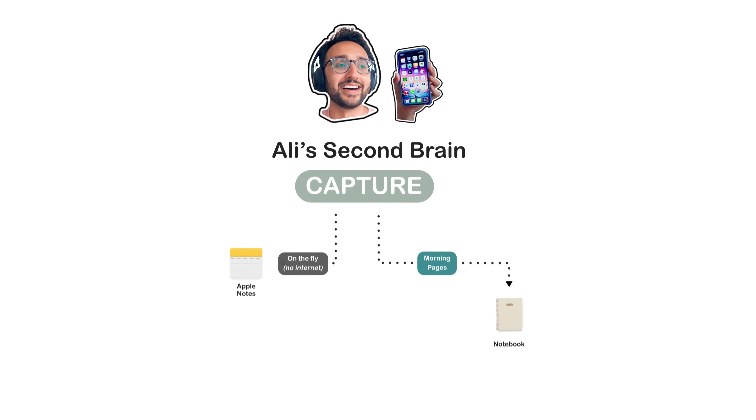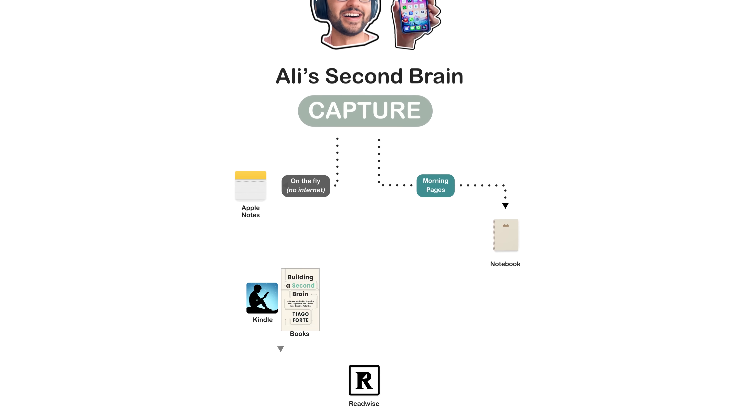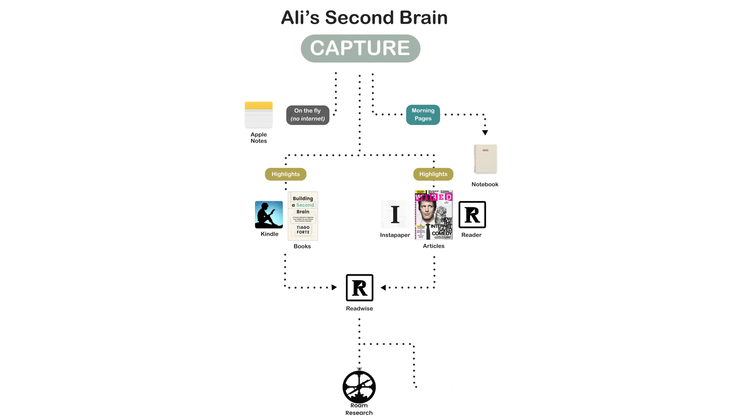Generally I do a lot of automated capture. Readwise is like the center of my capture system. If I'm reading on Kindle and I highlight, it goes into Readwise. If I'm reading on Instapaper, it goes into Readwise. More recently I'm using the beta version of Readwise's Reader app, which is Mac, web, and iOS. When I highlight on that, it goes into Readwise and then Readwise syncs into my Roam and my Notion further down the line.